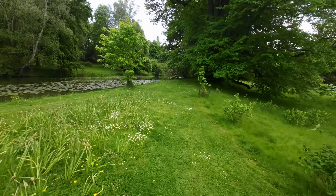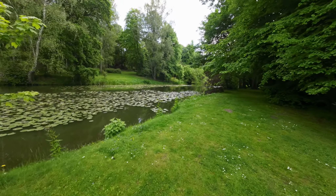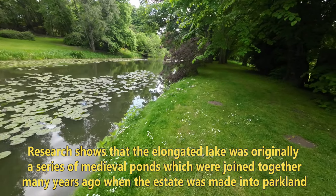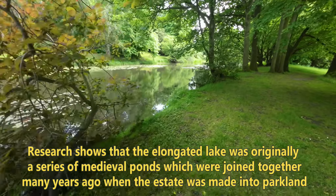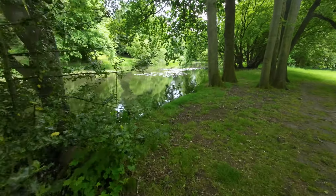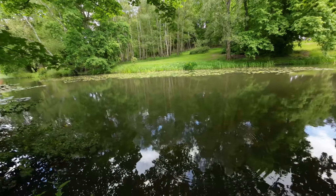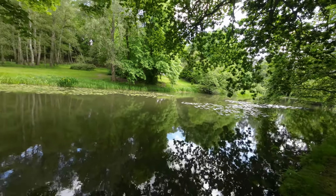You kind of get the impression when you walk around here that the pond we're looking at may have been one of the defensive systems — something like a moat — because it seems to run like a river. And at the end there is a very steep hill, so this could not have supported itself naturally. It goes on and on, like a moat. I'm wondering if this was actually built as a defensive system for the castle.